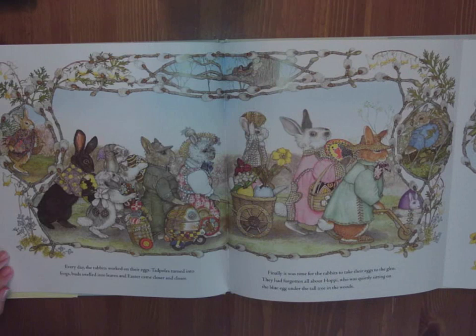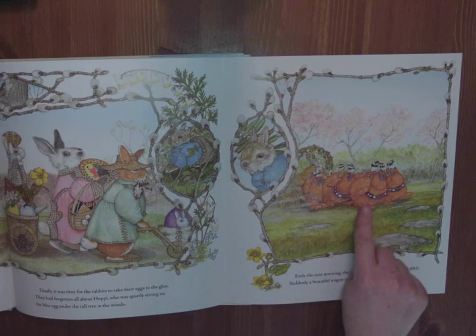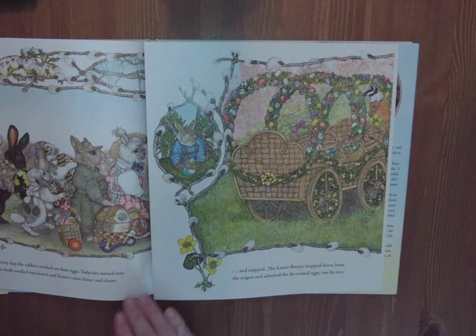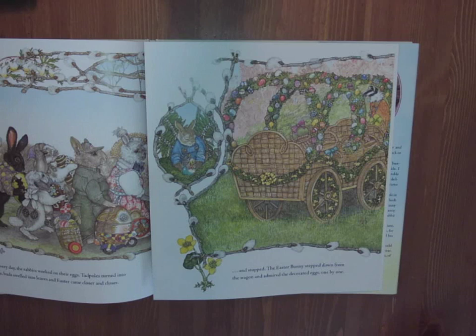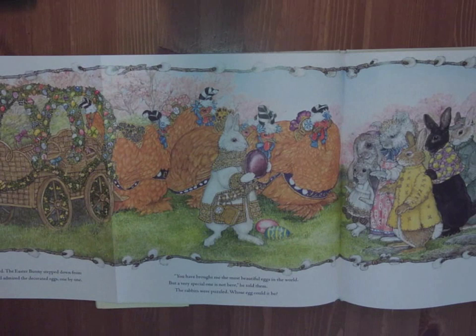Finally, it was time for the rabbits to take their eggs to the glen. They had forgotten all about Hoppy, who was quietly sitting on the blue egg under the tall tree in the woods. Early the next morning, the rabbits waited for the Easter bunny. Suddenly, a beautiful wagon rolled toward them out of the mist — with some very proud hens bringing them, all with their names on the front: Poppy, Fleur, Rose. The Easter bunny stepped down from the wagon and admired the decorated eggs, one by one. You have brought me the most beautiful eggs in the world, but a very special one is not here, he told them. The rabbits were puzzled. Whose egg could it be? Hoppy.